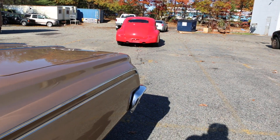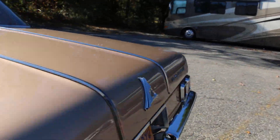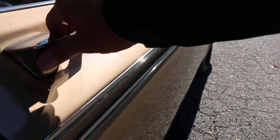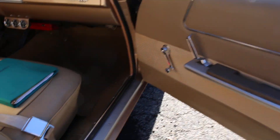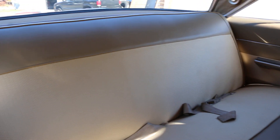Let's fire it up. This book right here has got a bunch of receipts and everything for the car.